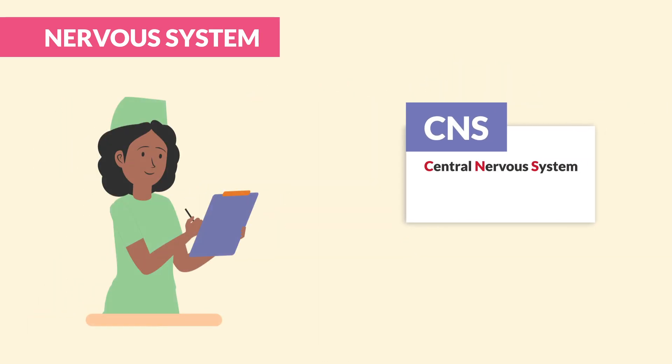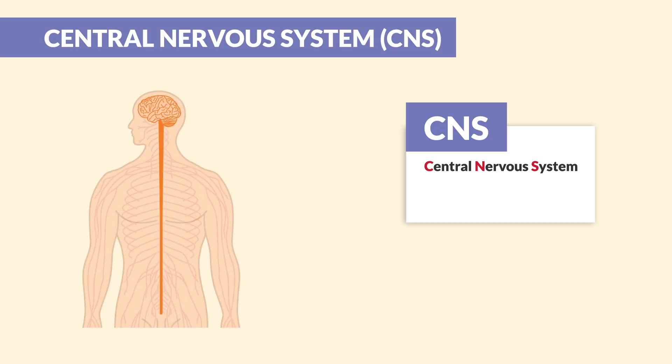Now let's break these down one at a time, starting with the big boss itself — the CNS. The central nervous system has two main parts that you need to know for exams.